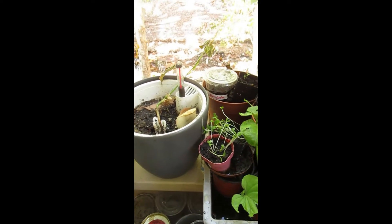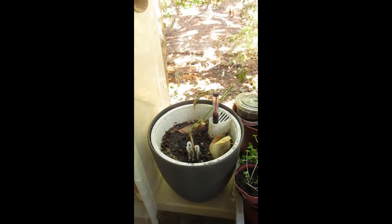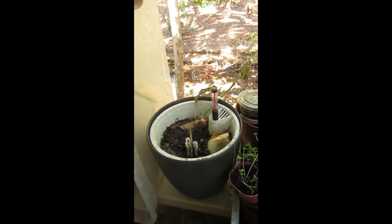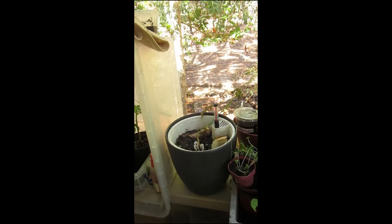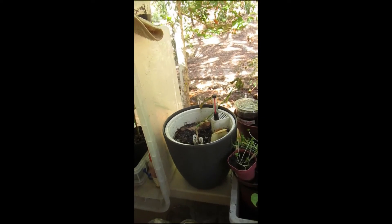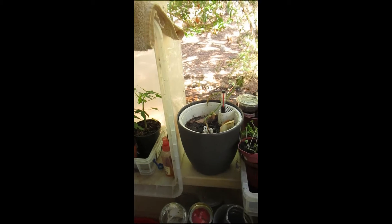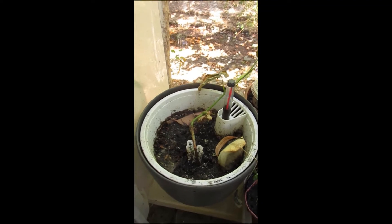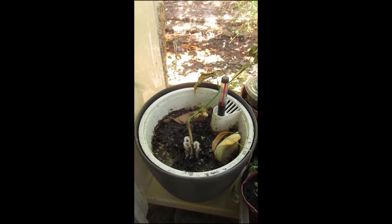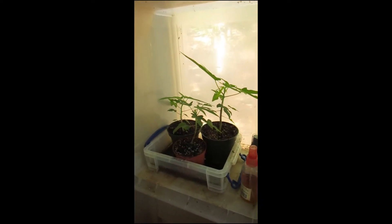Over here we have little tiny bok choy sprouts and one single edamame that's not doing very well because I put sand on top of it. It was an experiment to see if I could get rid of fungus gnats with sand, but instead it just made the soil more acidic. I've tried putting some calcium in there to balance out the pH. Over here we have three baby papaya trees.